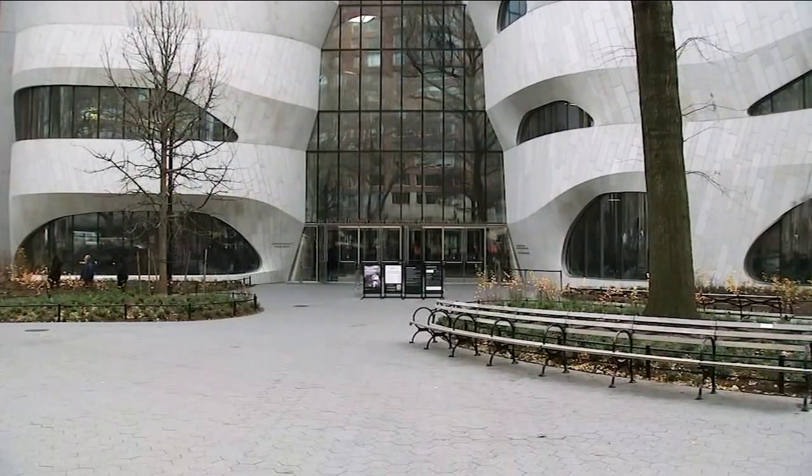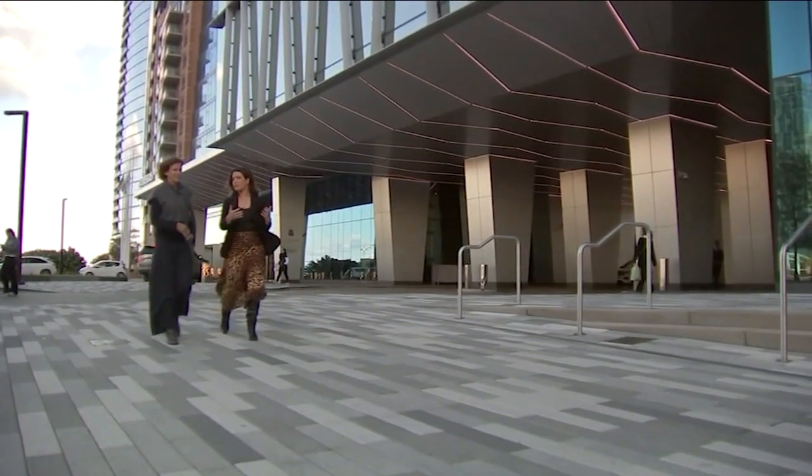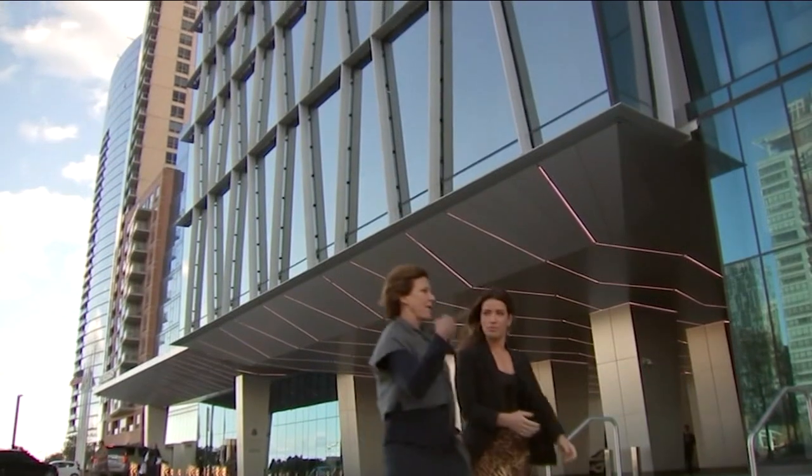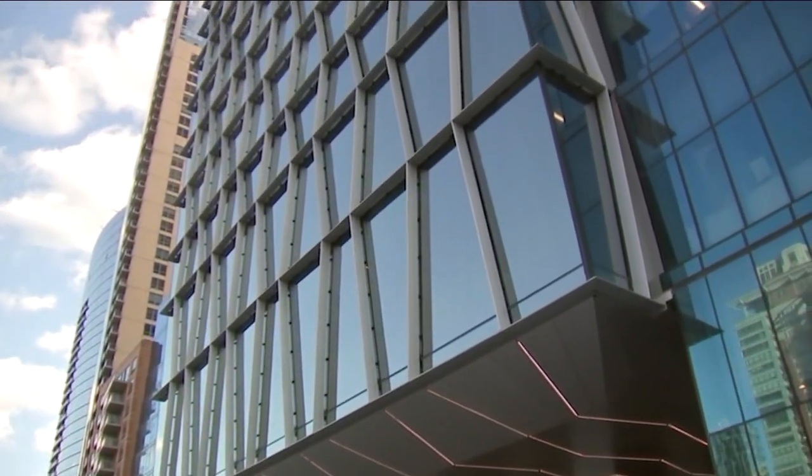The woman behind this modern marvel is Jeanne Gang, one of the world's leading architects, internationally renowned for her design process. We thought that these landscapes — like the landscapes in the West or in this country, or lots of geologic landscapes — offer that kind of feeling of wanting to explore.